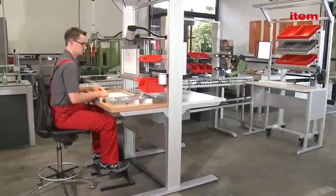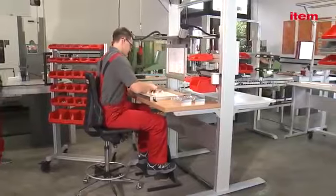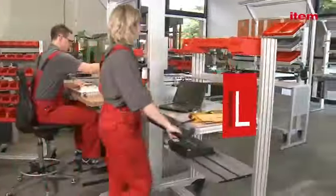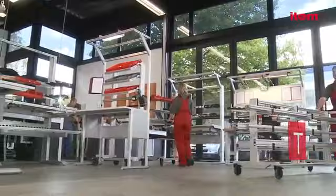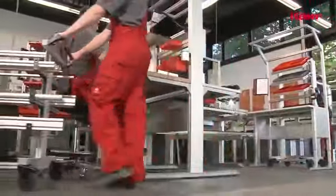The tried and tested System Mobiles L, T and U extend the range of mobile picking and provisioning trolleys available from ITEM. These industrial trolleys combine a lightweight solution with exceptional carrying capacity and an optimized chassis — the ideal solution for getting materials and workpieces where they are needed fast.